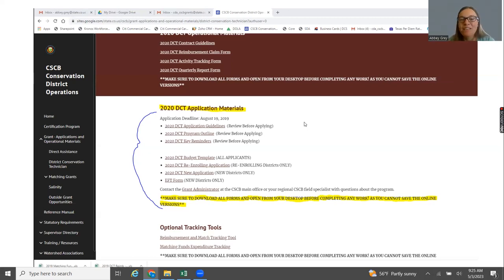The application materials are found just above or just below the operational materials on the website. They include things to help you fill out the application — guidelines, program outline, key reminders — as well as the actual forms. There are two separate applications: a re-enrolling application for districts that already have a DCT or DCT employees, essentially to extend their contract for another year, and a new application for districts that have not historically had a DCT.